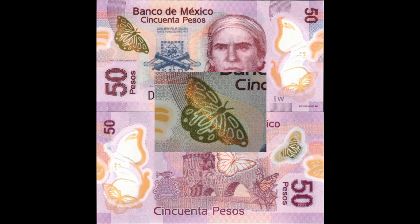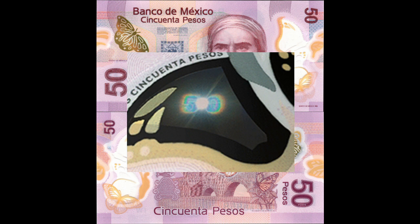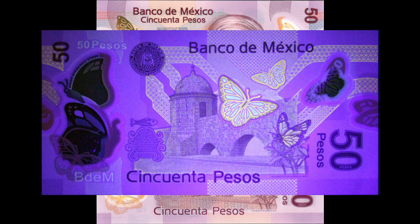The butterfly in the top left corner changes color as you tilt the note. There are also clear panels on the left and right of the note, one of which has a hidden holographic 50 that's visible when you look at a speck of light through the panel or project a laser through it. The back of the note is covered with UV reactive ink, which also reveals the hidden text '50 pesos' and 'B to M' for Banco de Mexico.